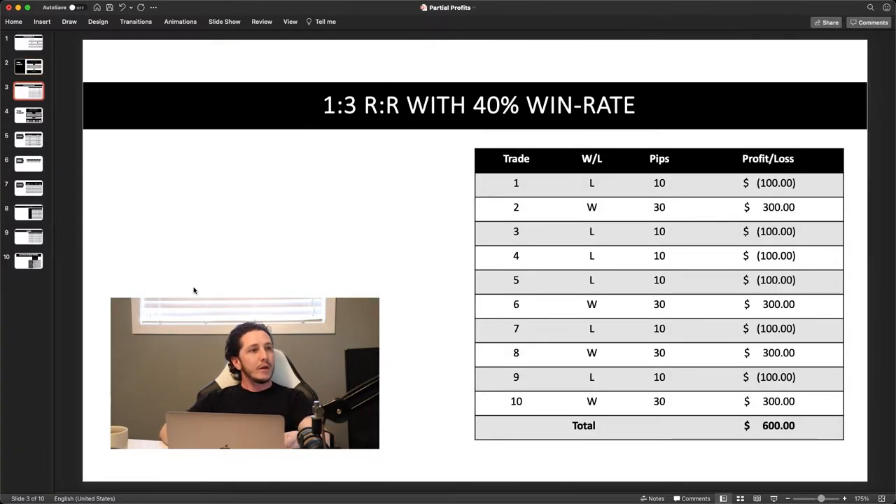With a one-to-three risk-to-reward and a 40% win rate, based on 10 trades — four wins and six losses — it still gives us a net profit of $600. You only have to win 40% of the time and come out on top with $600 trading one standard lot. So if you want to just enter the trade, let it run to your take profit or stop loss, you may still make money — it's a very simple strategy. However, we're going to look into taking partials.